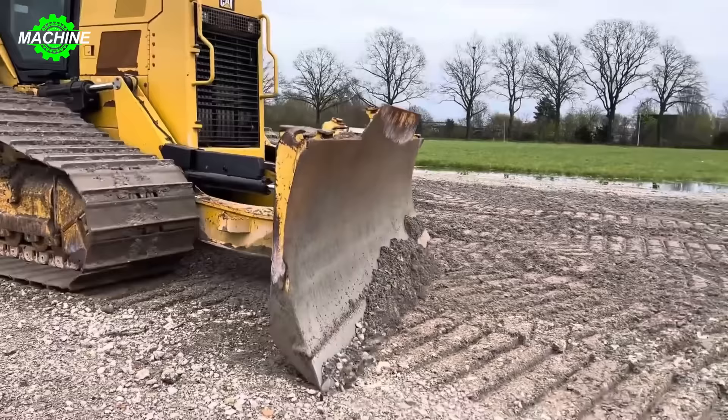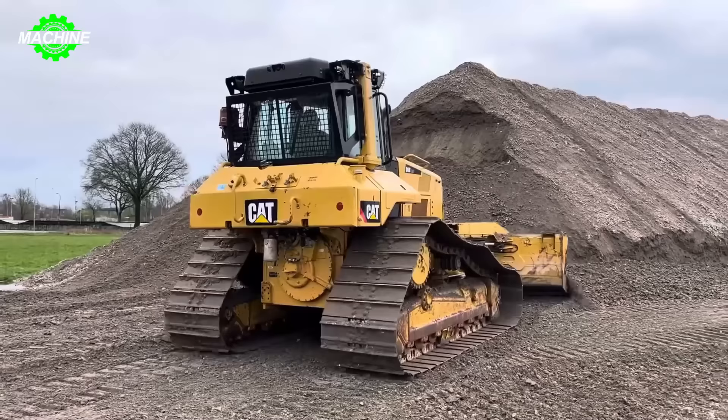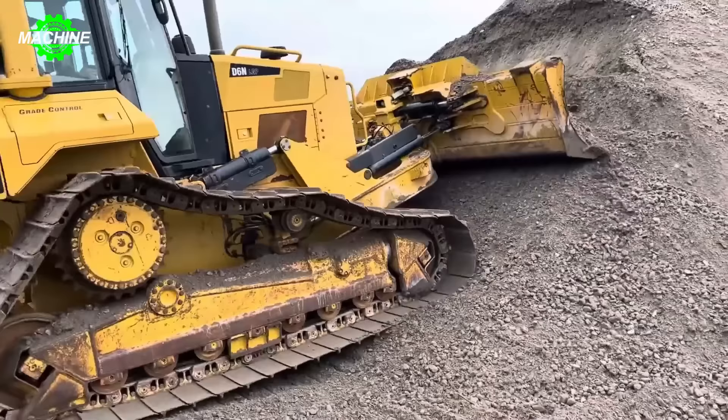The Caterpillar D6N boasts an engine power ranging from 140 to 160 horsepower, providing optimal strength and performance during operation. Its hydrostatic drive system and torsion bar suspension ensure powerful and stable operation on all types of terrain.